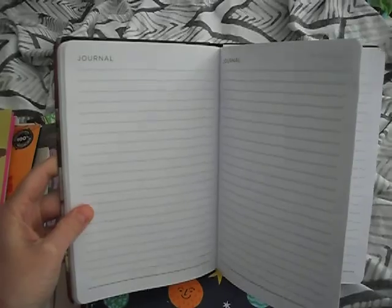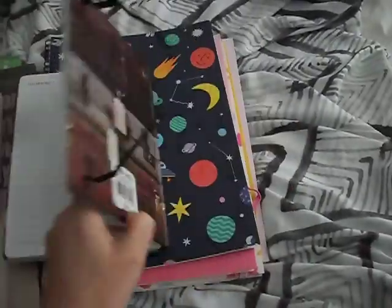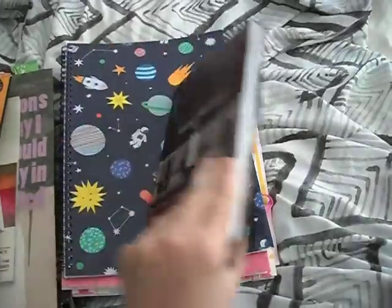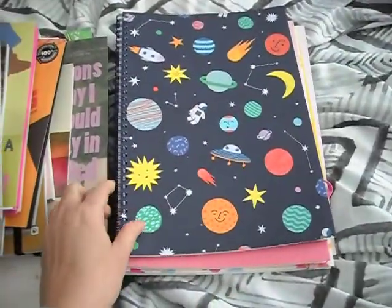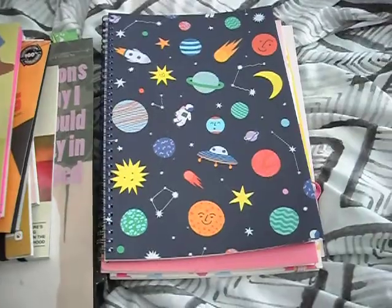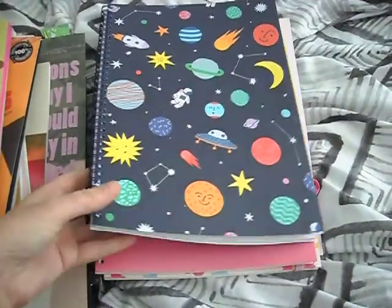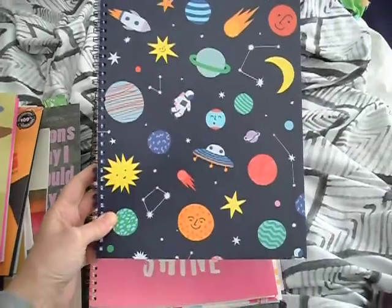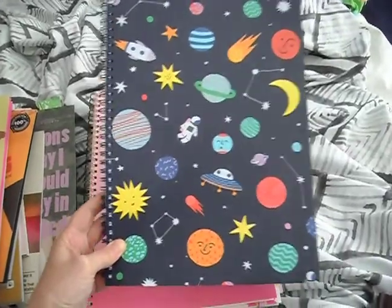These ones are all from Kmart in the kids stationery collection. They are all just plain white pages.